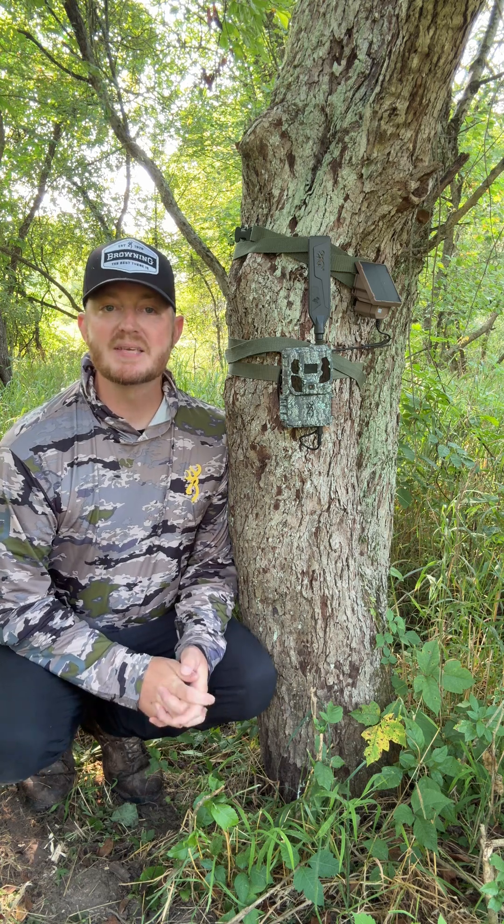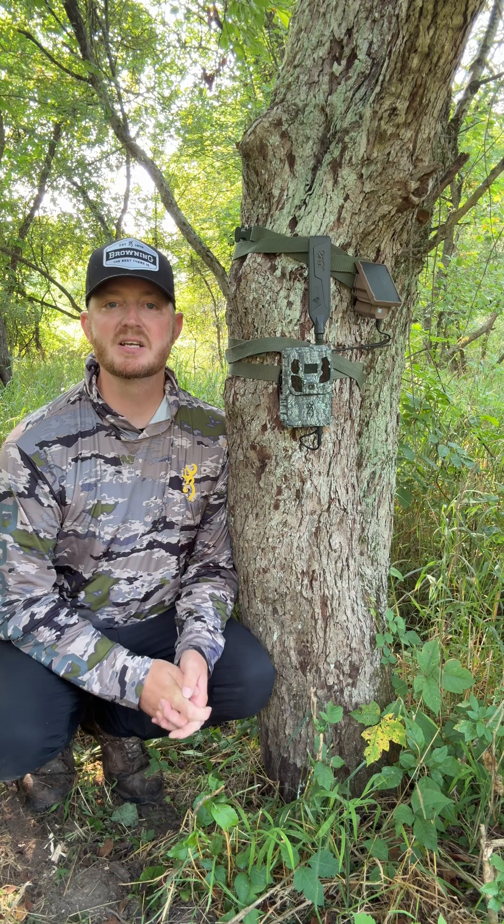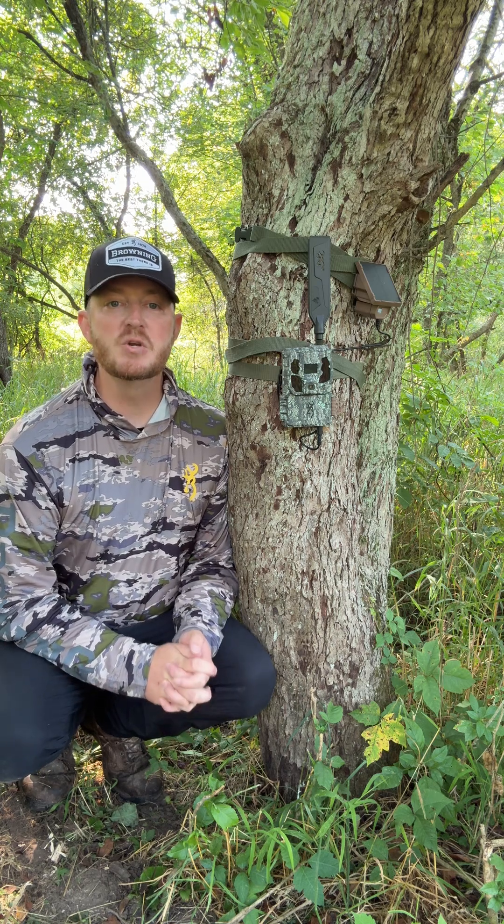And with the Strikeforce wireless app, you can manage settings, receive instant notifications, and stay connected to your scouting data at all times. Get yours today and experience the future of trail cameras.